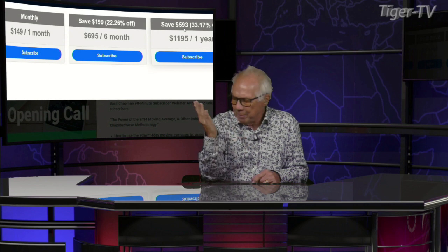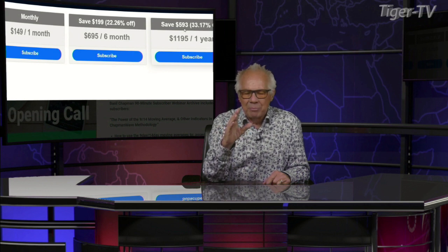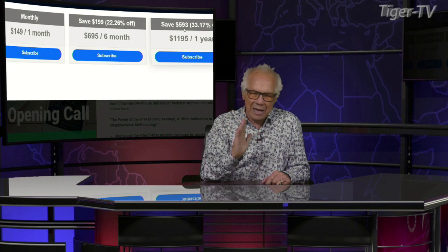No matter which one you pick — six months or a year — stay out to the 28 days. If it works for you, great, you can keep it. If for some reason it doesn't, you just cancel it. Bottom line, it doesn't cost you anything. And just getting the newsletter itself, Basil has about 12 archives out there so you can understand how the Chapman wave works and how we ride this wave each and every day.